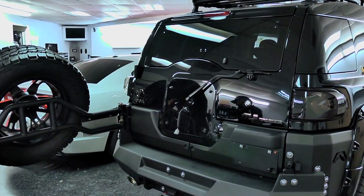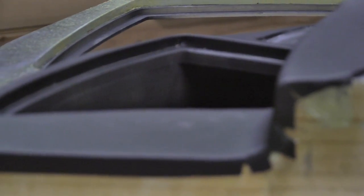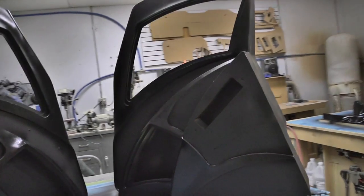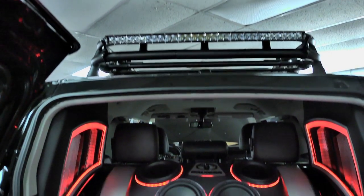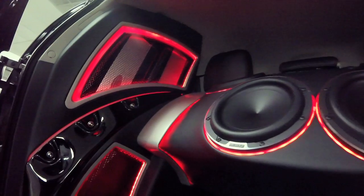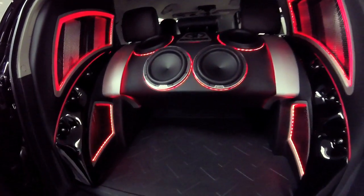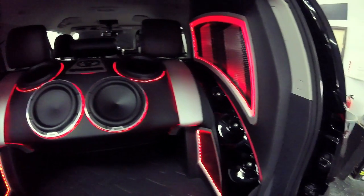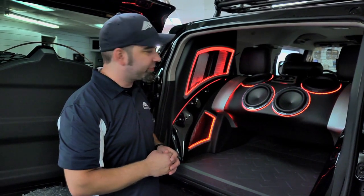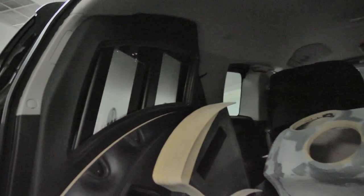In the rear hatch area we basically just built out the entire section here. What we're looking at is four Arc Audio SE amplifiers, two on either side, with welded amp racks to hold it all secure in there. And then we have a side panel with a pressed grill on either side.